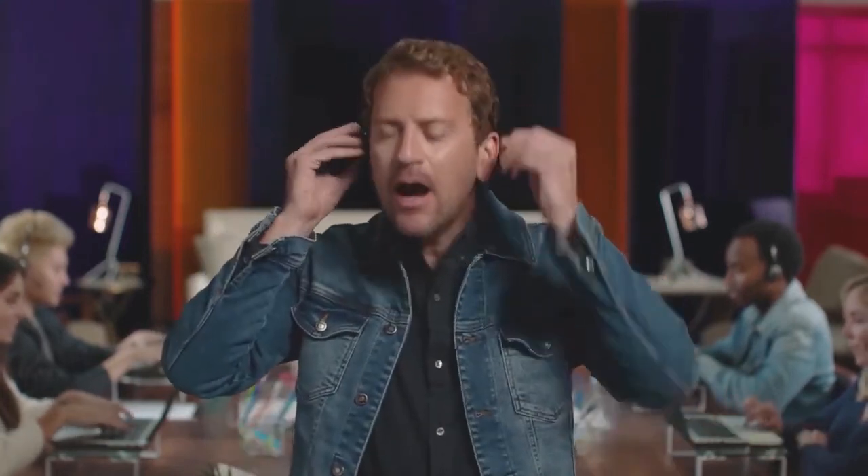When your team has the right tools, every customer conversation becomes smarter. Excuse me, I have to take this. I'm so sorry to hear that. Of course we'll be able to process a refund for you. Dialpad. Make smarter calls.